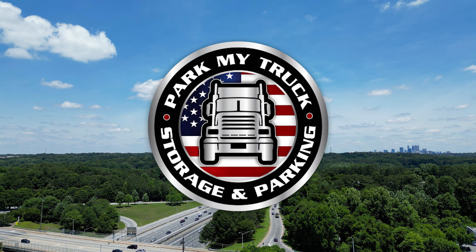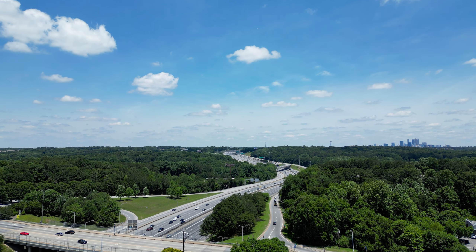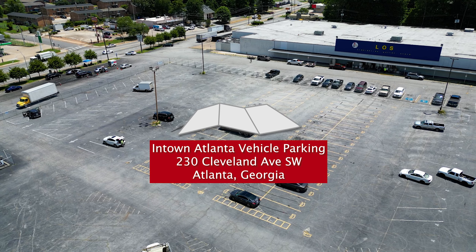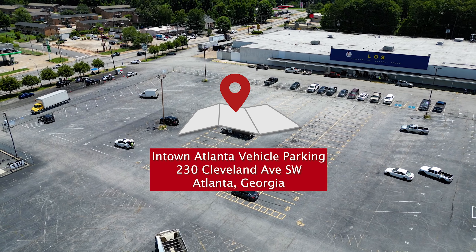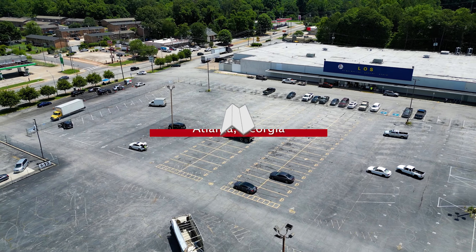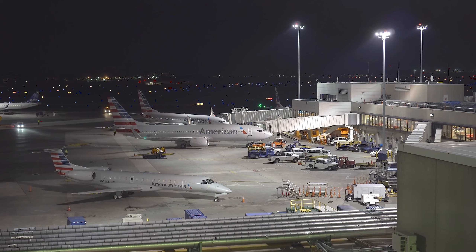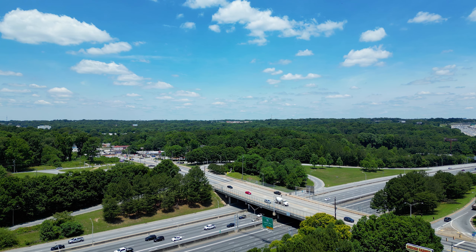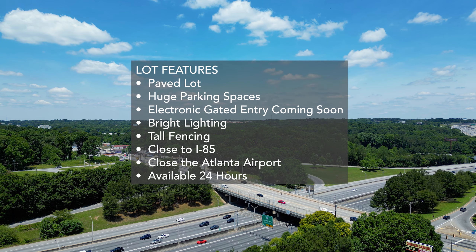Are you looking for in-town truck parking in the Atlanta, Georgia area? Welcome to In-Town Atlanta Vehicle Parking, conveniently located at 230 Cleveland Avenue Southwest, Atlanta, Georgia. Our lot is located in close proximity to Atlanta Hartsfield-Jackson Airport with quick and easy access to I-75 and I-85.